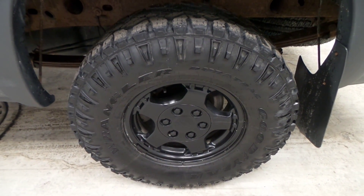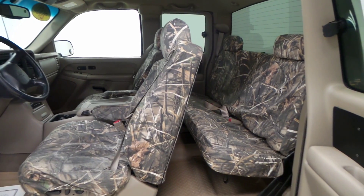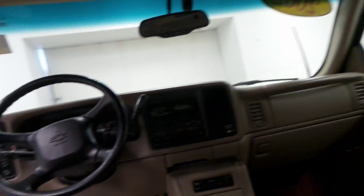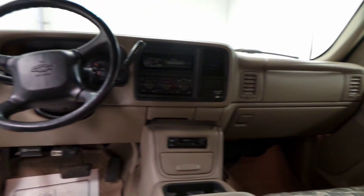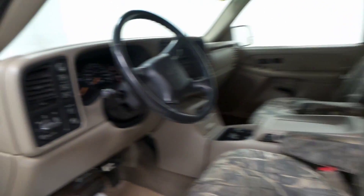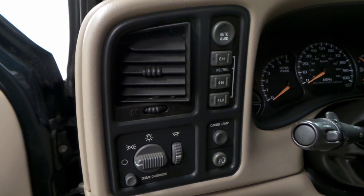All right, we got a 2002 Chevy Silverado 1500. This thing is camoed out — it's got camo all over the place, so for all you hunters, perfect vehicle. It's got the Z71 off-road package and it is the LT model.